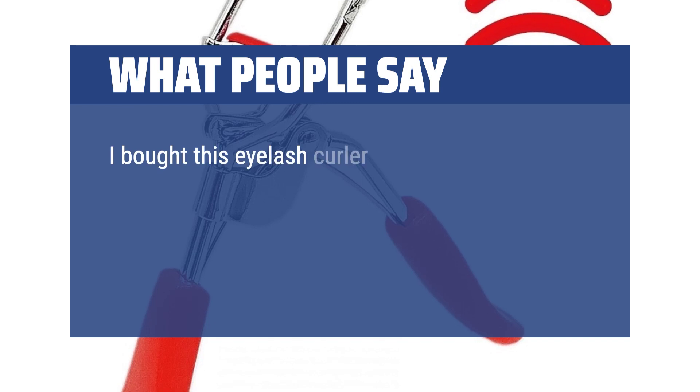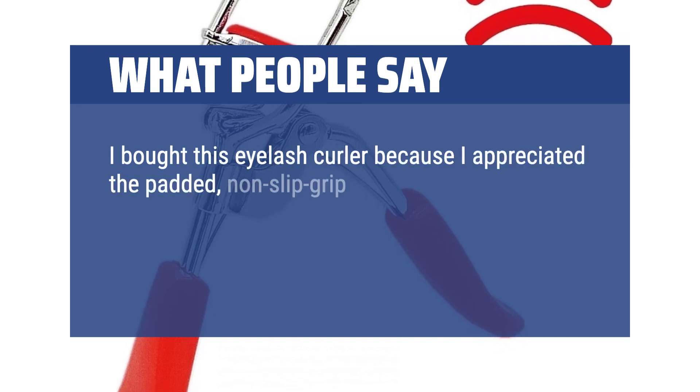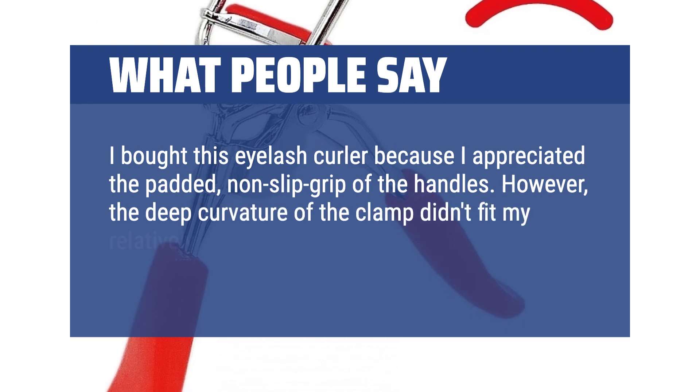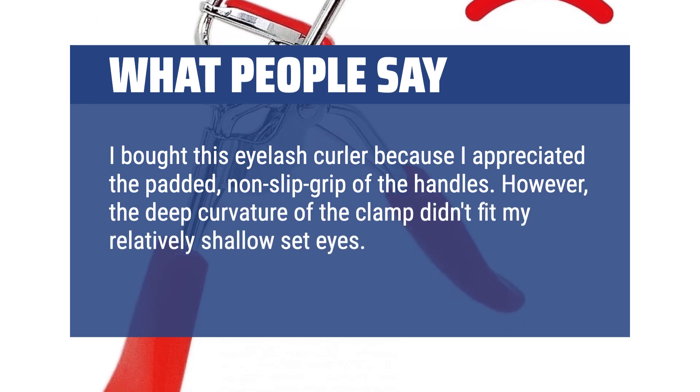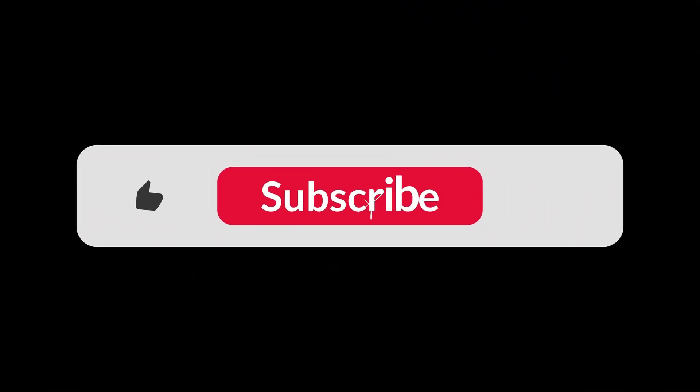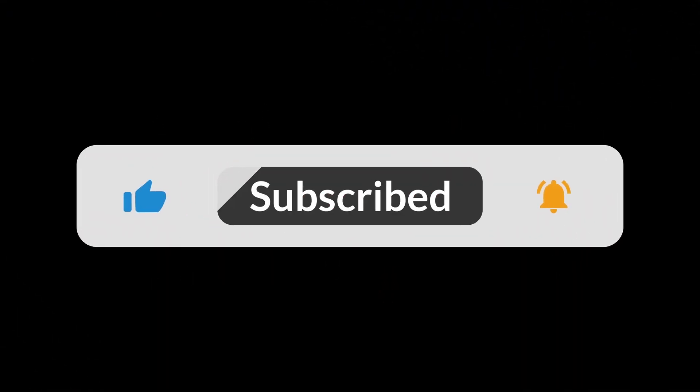I bought this eyelash curler because I appreciated the padded, non-slip grip of the handles. However, the deep curvature of the clamp didn't fit my relatively shallow-set eyes — I think it would fit deep-set eyes better. You can find the Amazon purchase link in the description below. Hope this video can be helpful to you.